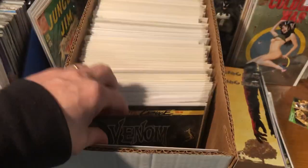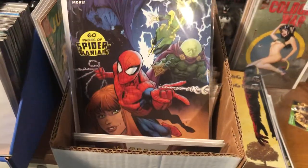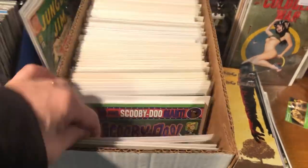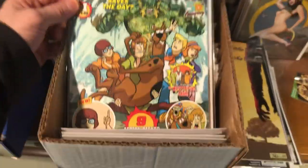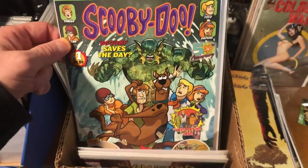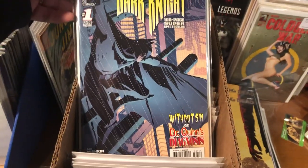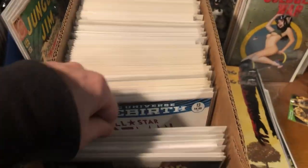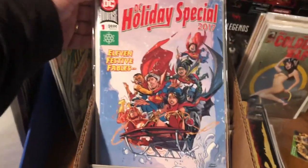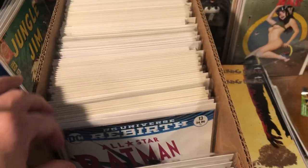Spider-Man 26, Venom 17, Spider-Man 25. I'm trying to grab these whenever I see them on the cheap. We got the Scooby-Doo 100-page giant — the Walmart book. Legends of the Dark Knight, that was a $10 cover price. DC Holiday Special — also $10 cover price, so it's probably not a Walmart exclusive.